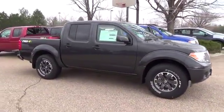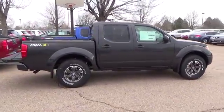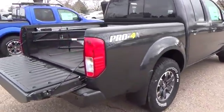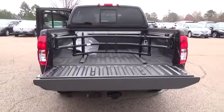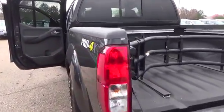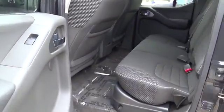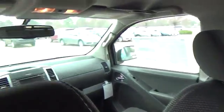The 2015 Nissan Frontier Pro 4X gets motivated with a 24-valve 4.0-liter V6 engine. The engine is made out of a lightweight aluminum engine block backed by a massive 261 horsepower and 281 pound-feet of unrelenting torque that translates into brute strength. And that's exactly what gives Frontier the ability to easily tow a ski boat or a trailer full of quads. Frontier delivers the perfect combination of efficiency and power.